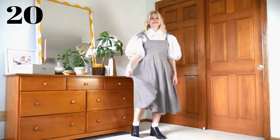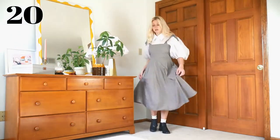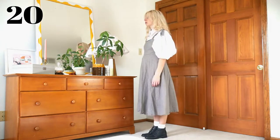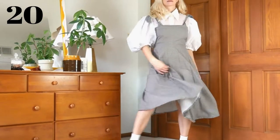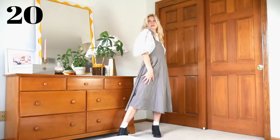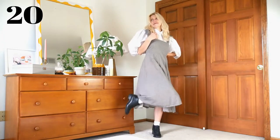I just had to style the balloon sleeve blouse one more time, and this is probably the least cold weather appropriate look in this video, but I also really wanted to use this dress, and I think it looks cool. Not very practical, but that's fine. I hope this one can provide some form of inspiration.